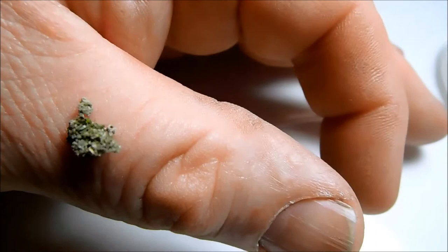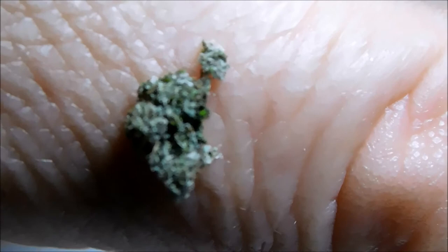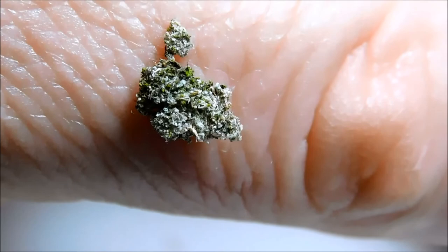It will do this for fifteen to twenty days, killing a hundred or more aphids. It will then pupate by spinning a cocoon around itself and emerge a week or so later as the beautiful green lacewing.